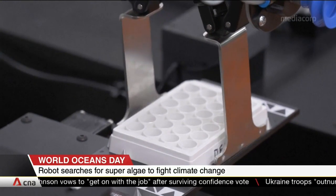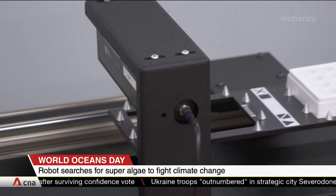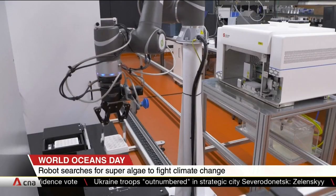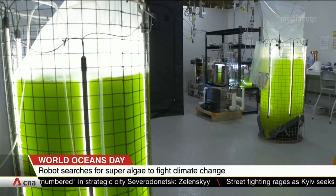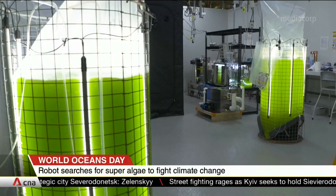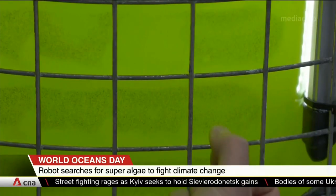By harnessing algae in this way, the carbon dioxide absorbed by the aquatic plants would be trapped inside the products instead of being released into the environment. But it will need industries to take this scientific theory and make it into a day-to-day reality for the super-algae to truly make a difference to climate change.